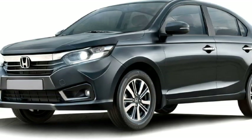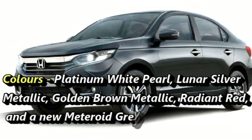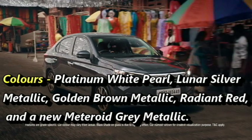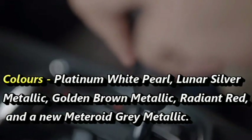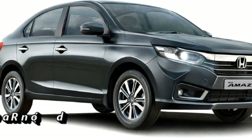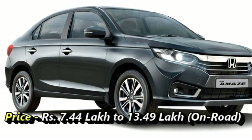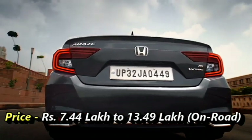It offers five color choices for the buyers: platinum white pearl, lunar silver metallic, golden brown metallic, radiant red, and a new meteoroid gray metallic. In terms of price, the new facelifted Amaze is launched at a starting price of Rs 7.44 lakhs on-road and goes up to 13.49 lakhs.